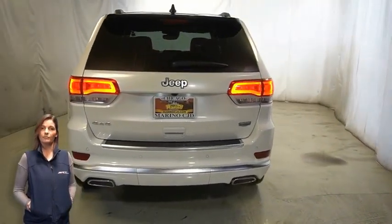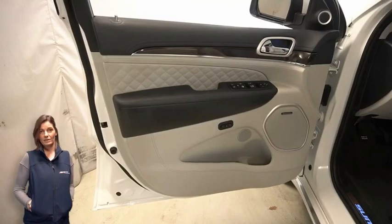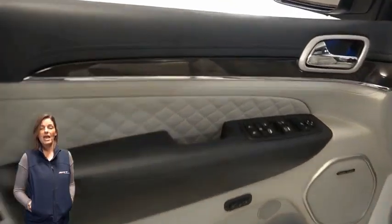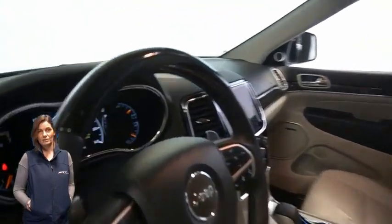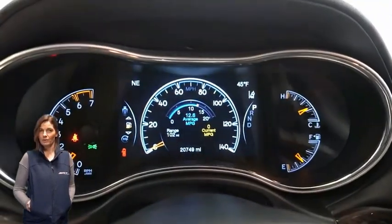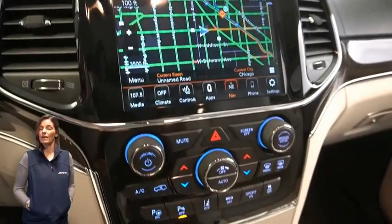Heated front seats, heated steering wheel, 20,000 miles on the odometer, 8.4-inch touchscreen display, navigation, rear backup camera, and dual-zone temperature control.